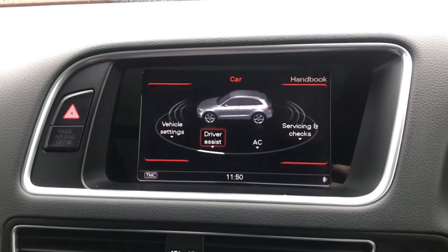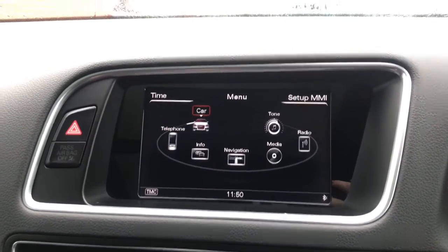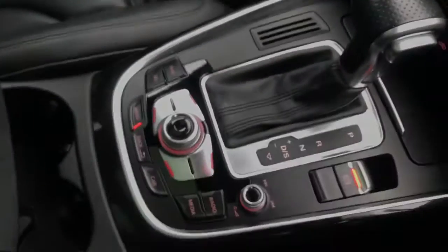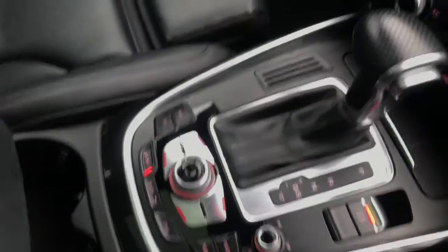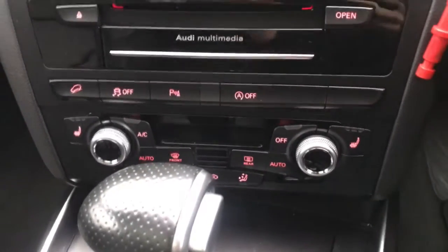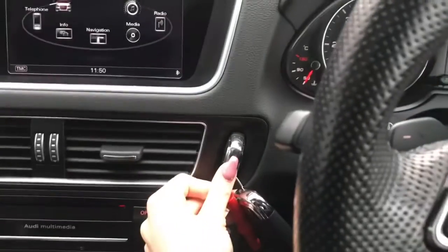You've also got your electronic parking brake, your rear view mirror which is automatically dimming. Above your rear view mirror, you've got your sunglass compartment and you do also have your electronic blind for your glass sunroof, as well as your controls to open it. This is excellent for the summer months. Here you can see your automatic gearbox. You do have two-zone climate control at the front and three zones throughout the vehicle.